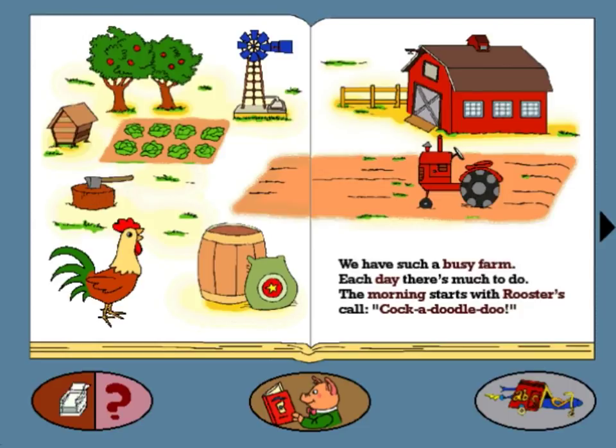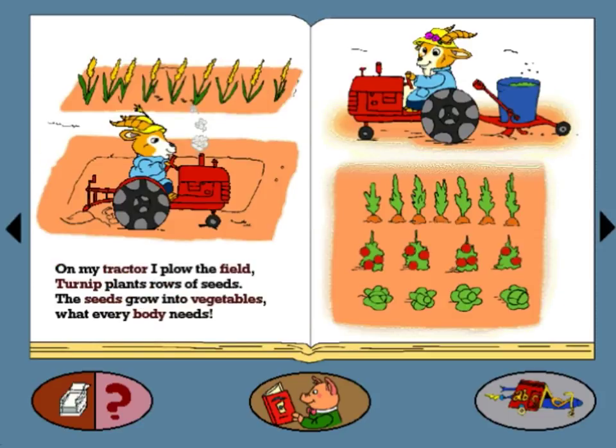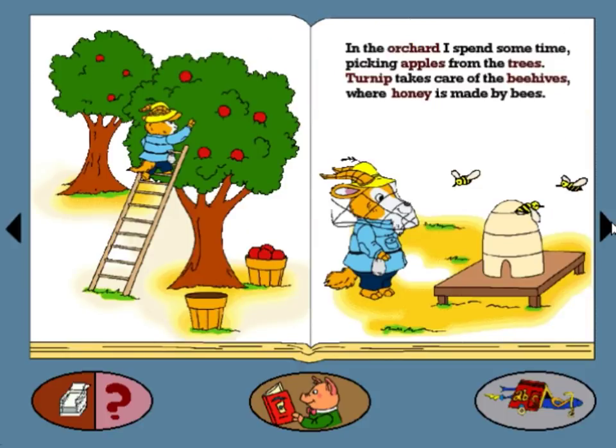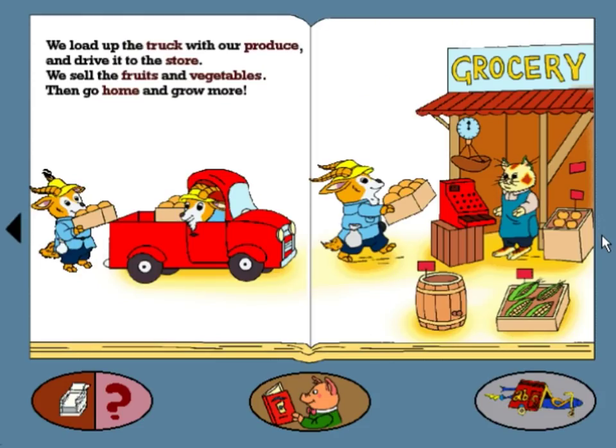Our Busy Farm. We have such a busy farm. Each day there's much to do. The morning starts with rooster's call — cock-a-doodle-doo. On my tractor I plow the field, turnip plants rows of seeds. The seeds grow into vegetables, what everybody needs. I cut the hay and bundle the bales, then haul them to the barn. Up into the loft they go, where they stay dry and warm. In the orchard I spend some time picking apples from the trees. Turnip takes care of the beehives where honey is made by bees. We load up the truck with our produce and drive it to the store. We sell the fruits and vegetables, then go home and grow more.